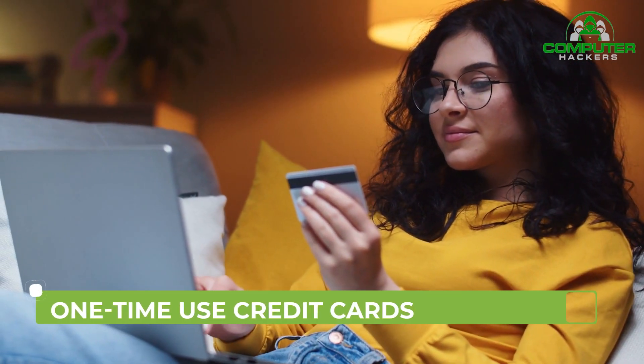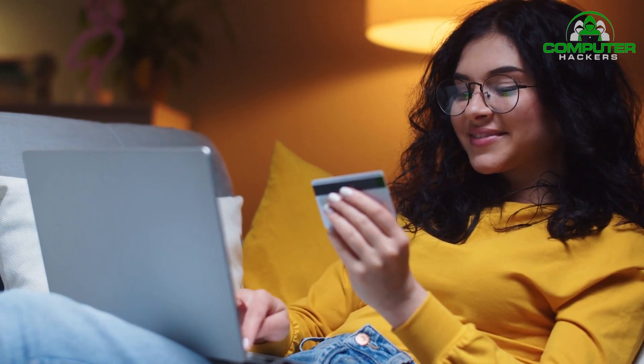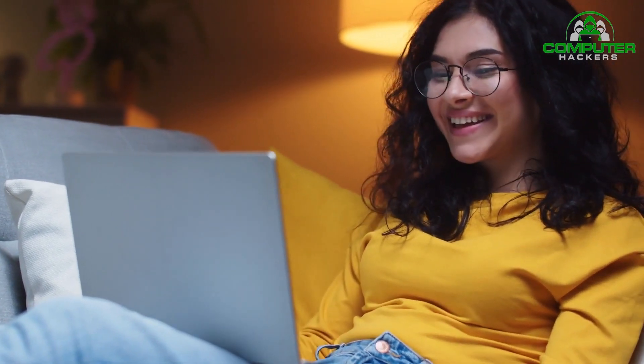One-time use credit cards. When shopping online, we also suggest using a service like Privacy.com to create one-time use credit cards. It's a free service that will let you generate a one-time use credit card that can't ever be used again. This helps keep your financial information safe when shopping online.